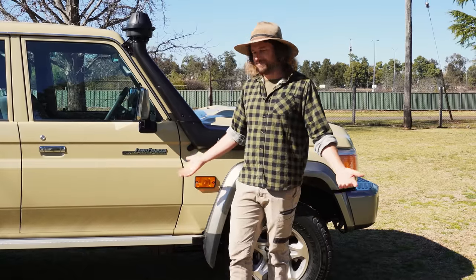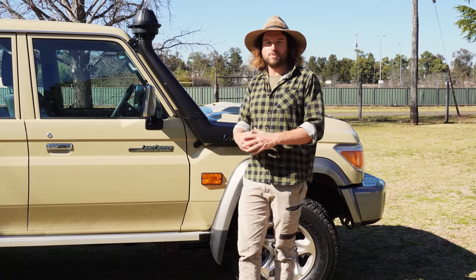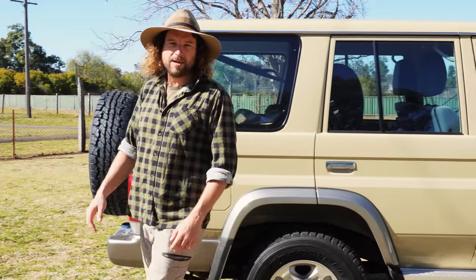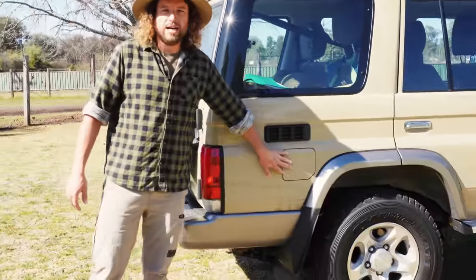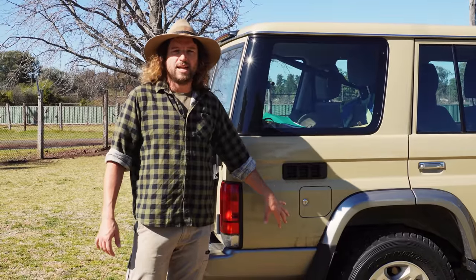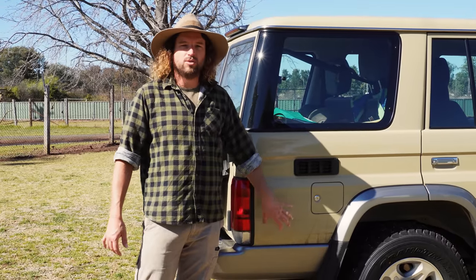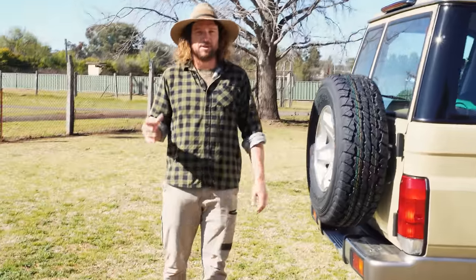Side steps — they don't look great and don't do much other than make it easy to get into the vehicle and maybe stop some rock spray, but they will get upgraded eventually. Before we go to the back: fuel — the 130-litre tank standard in these 76s is going to be swapped out for a Long Ranger tank giving us 180 litres. Long Ranger also do a 40-litre water tank, so we're looking at putting that underneath there as well, which we're really excited about.